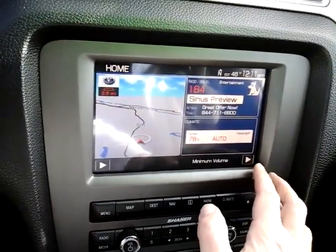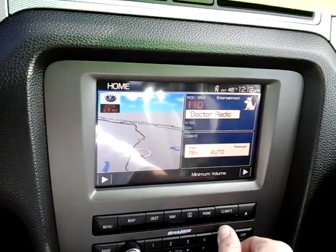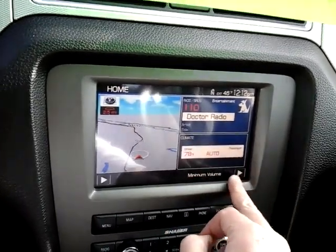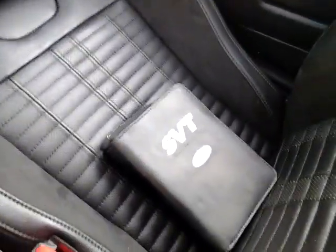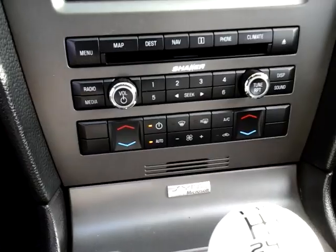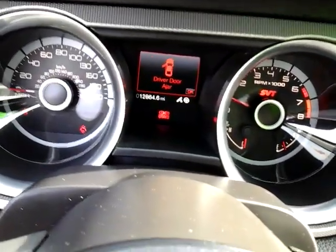There's your navigation. We reset the XM radio so you get all the channels for three months for anybody who buys it. The owner's manual, trunk, mercy flashers, everything like that — dual climate control. We already went over the Shaker sound system. And you've got the free suspension switch — switch it to sport.